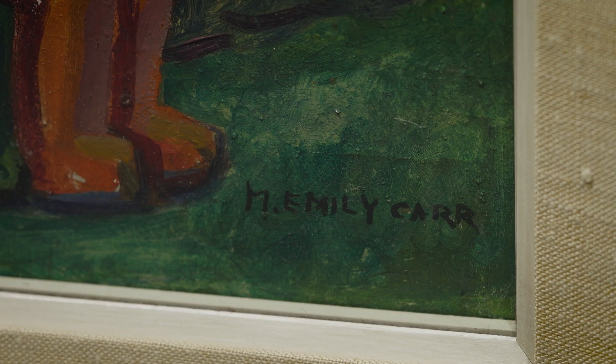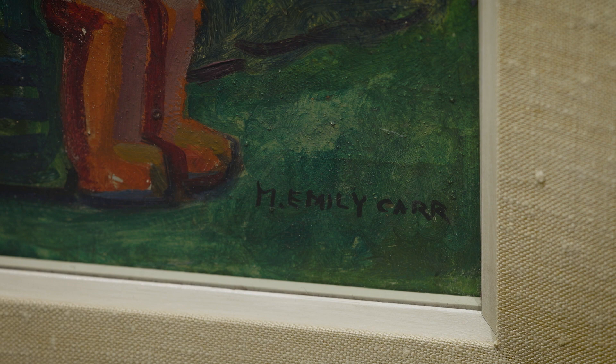It's interesting — it's an early example of her signing the painting M. Emily Carr, when in fact she only ever had two names, Emily Carr. The M was just something she made up.